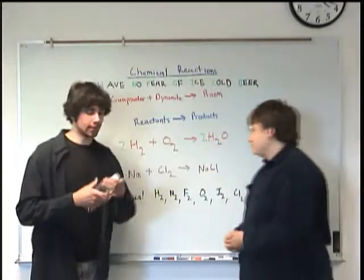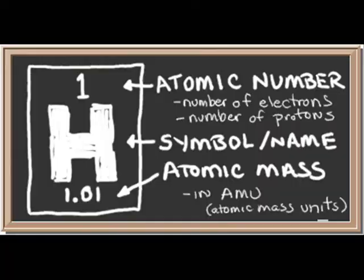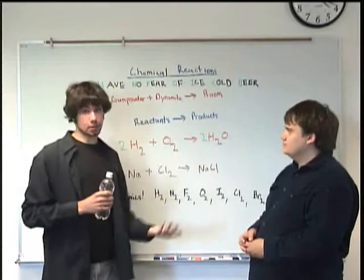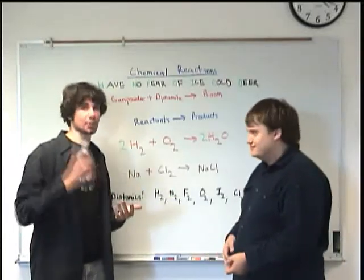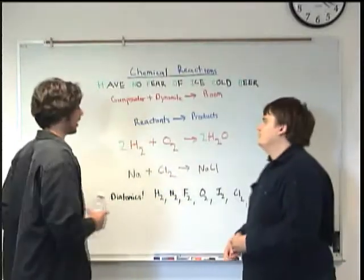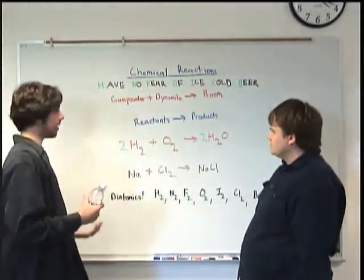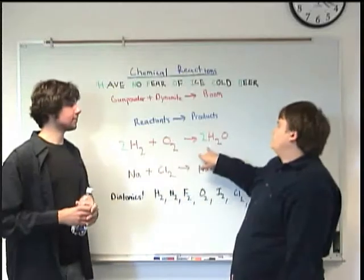Here we have an example of a little bit more practical chemical reaction — something that makes water. So we have hydrogen and oxygen as our reactants, and then we have H2O, also known as water, also known as dihydrogen monoxide if you want to get technical about it. So here are our reactants and there are our products. Now, what are these green numbers we have here? What's that all about?